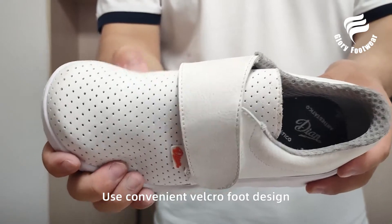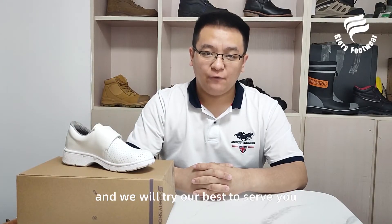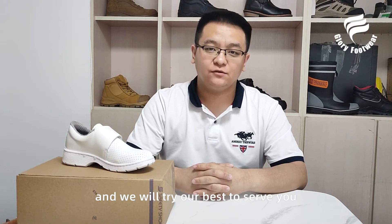The convenient Velcro foot design is comfortable and can tightly wrap your feet. Contact us for more details and we will try our best to serve you.